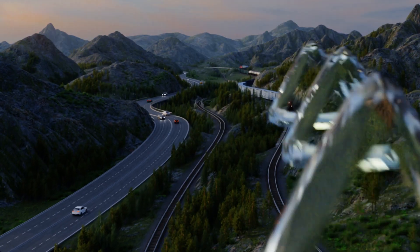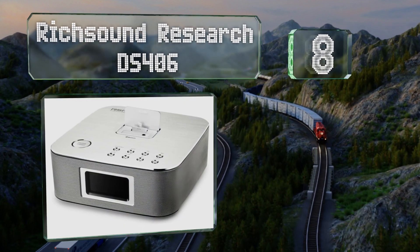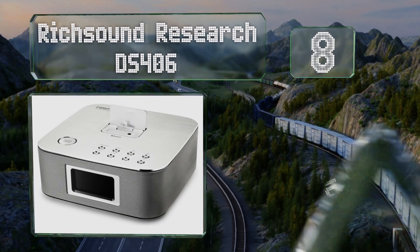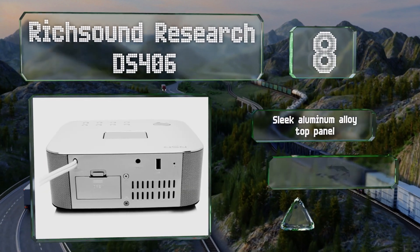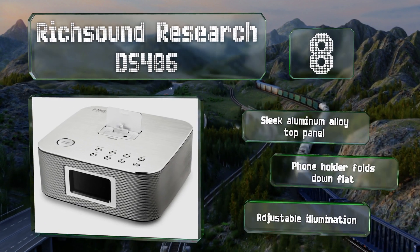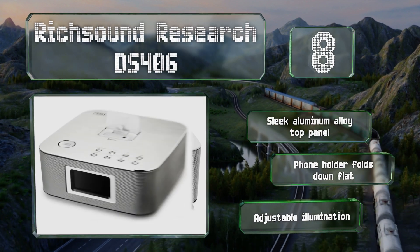Coming in at number eight on our list, the Rich Sound Research DS406 hooks up to audio sources via Bluetooth, an auxiliary jack, or — in the case of Apple devices — a Lightning connector. It features dual alarm clocks allowing for separate wake-up times and 20 radio station presets. It boasts a sleek aluminum alloy top panel, a phone holder that folds down flat, and adjustable illumination.